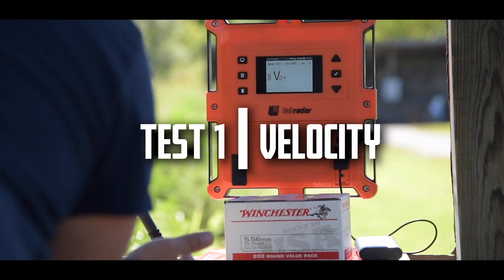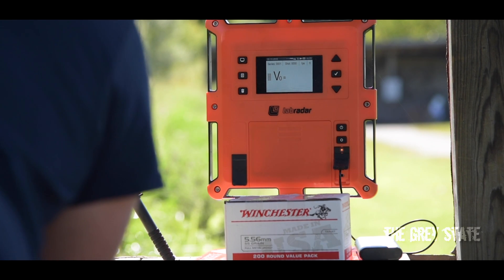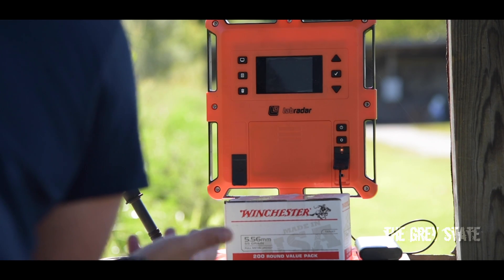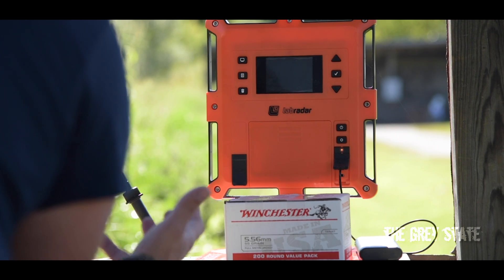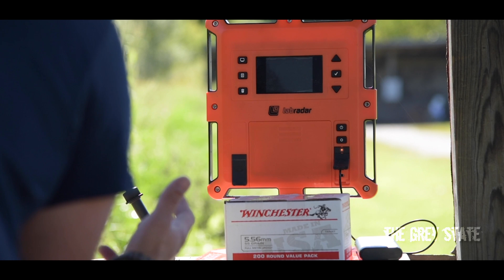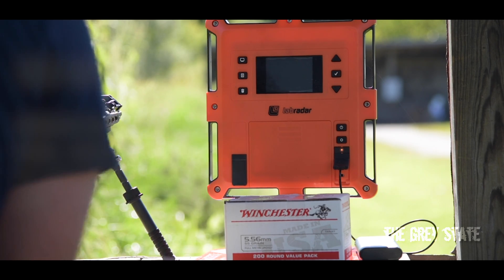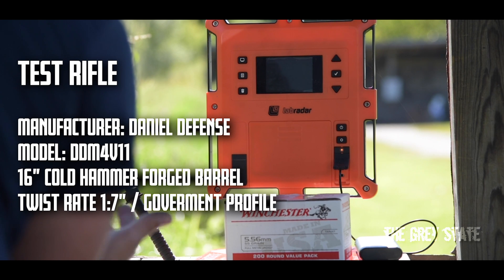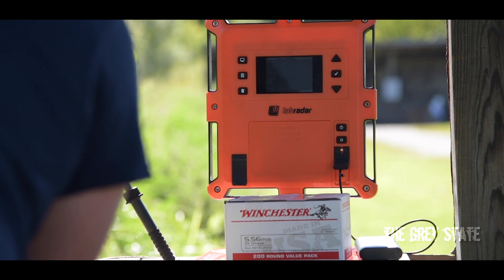Okay, here we go — Test 1: 10 rounds chronoed with this Winchester 556 55-grain full metal jacket. There's no published data on the box, so this really is just testing the round to see what the performance is. The gun I'm using is the Daniel Defense DDM4 V11, 16-inch barrel, cold hammer forged — same one I always use for 556/223 testing. Here we go, 10 rounds chronoed.